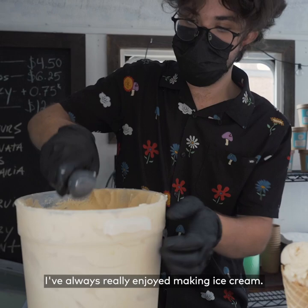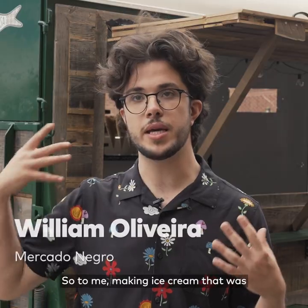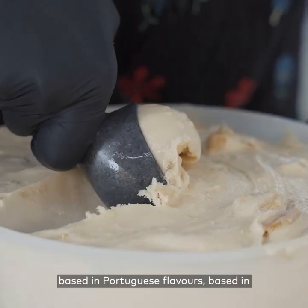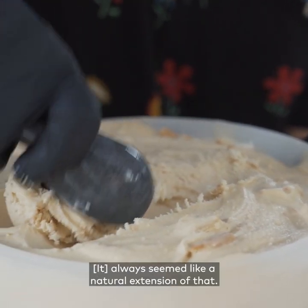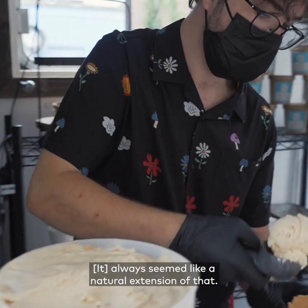I've always really enjoyed making ice cream, so to me making ice cream that was based in Portuguese flavors, based in my own culture and where I'm from, always seemed a bit like a natural extension of that.